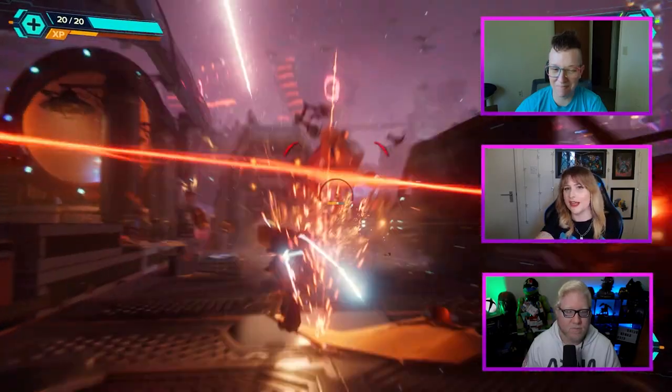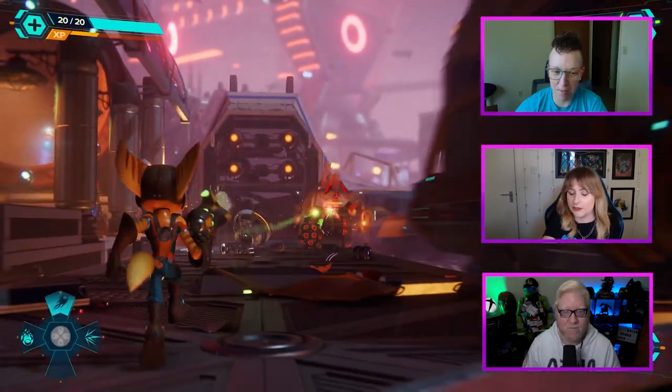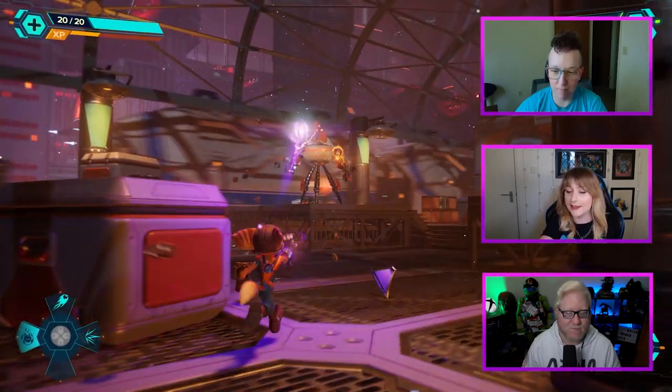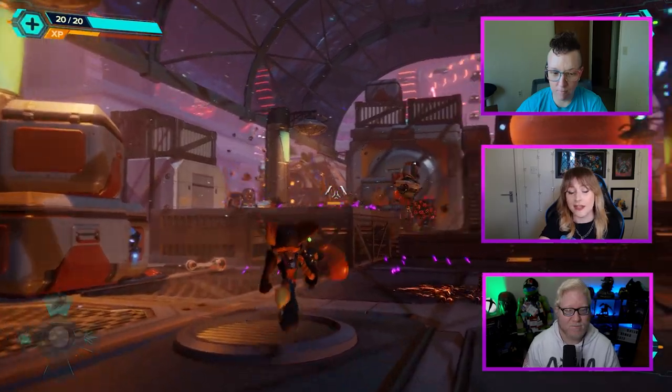Stacey: 'I'm actually finding it a lot more difficult than I expected. I thought this is a kid's game, it should be easy, but the action is quite heavy. I'm really enjoying the style — it's gorgeous to look at. One of my struggles has been that it's quite visually overwhelming because it's very bright and there's a lot going on at all times. There is absolutely nothing subtle about this game. But it's a great game, and there are a lot of accessibility options that I've been playing around with.'